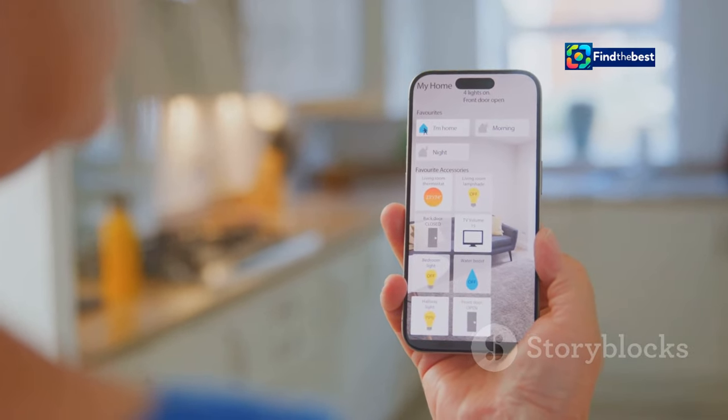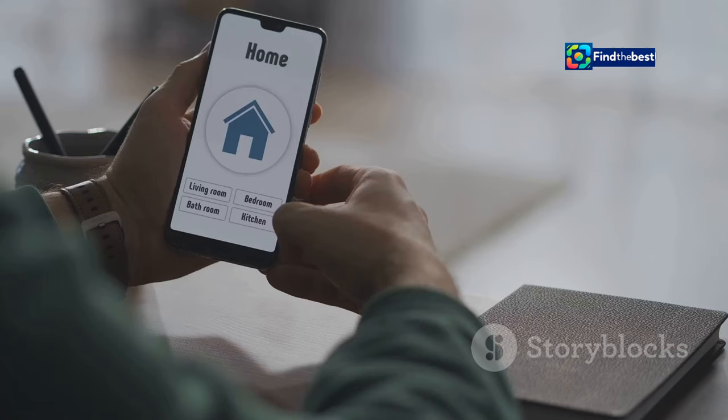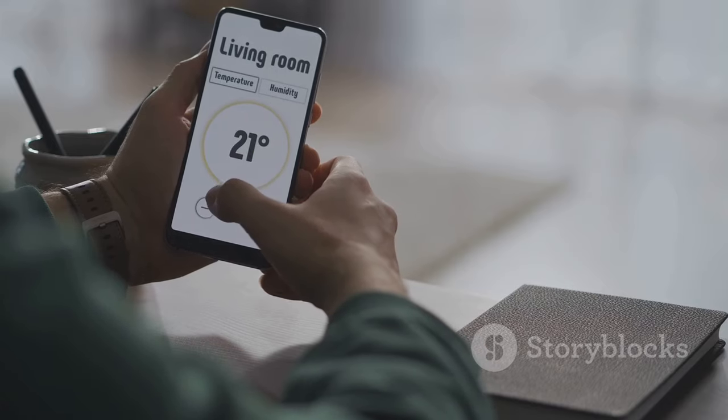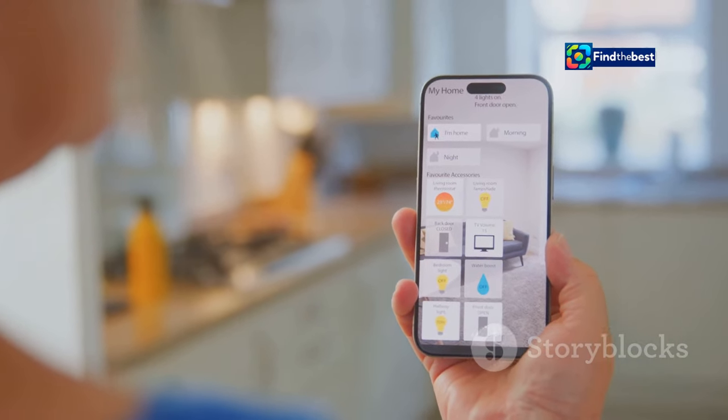And let's not forget about the Home app, which has been updated with support for the latest smart home standards. You can now control even more of your home with your iPhone — from your thermostat and lighting to your security cameras and appliances.